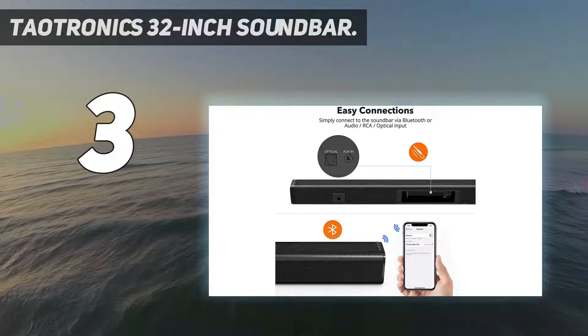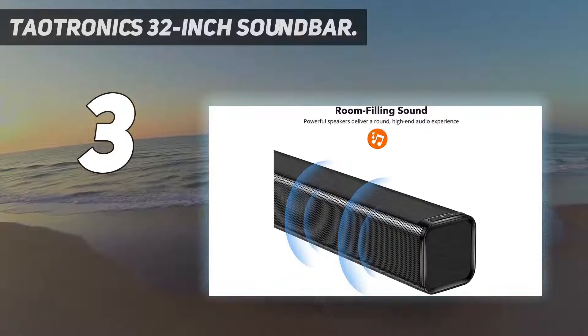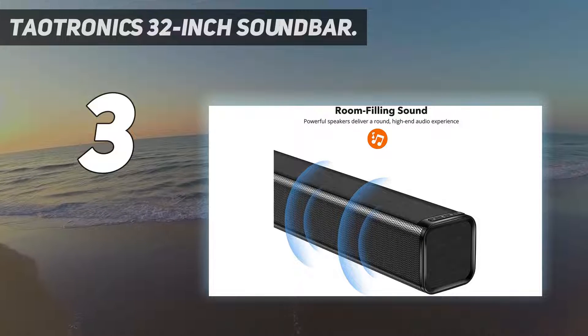It can still get pretty loud, but not without distortion and compression artifacts creeping in.